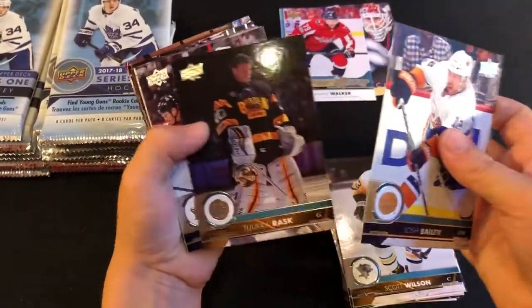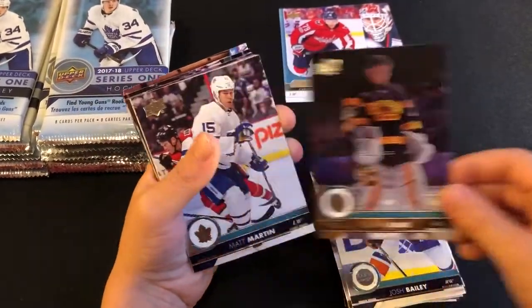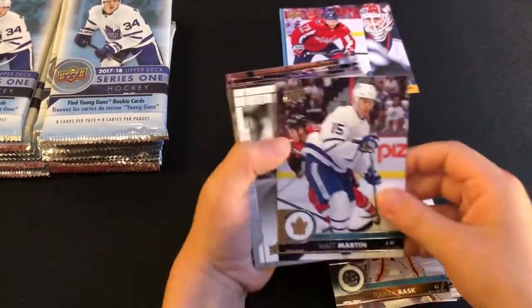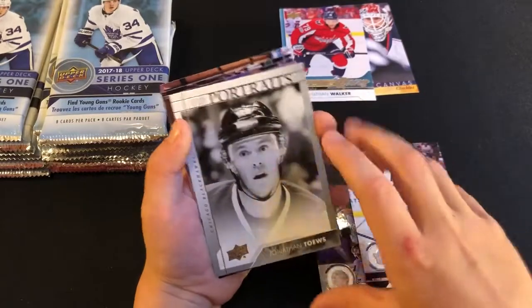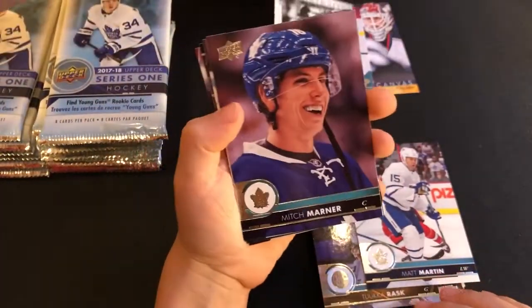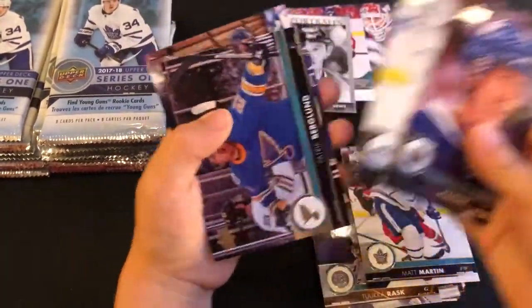Oh, there's Tuukka Rask — that'll be for Michael's personal collection. Mike's a big fan of Tuukka Rask. Upper Deck Portraits — Jonathan Toews, that's a nice one. And up here, Mitch Marner. Braden Holtby.